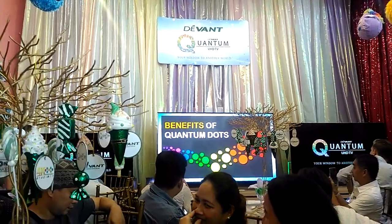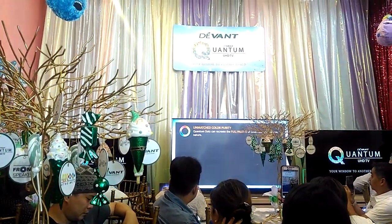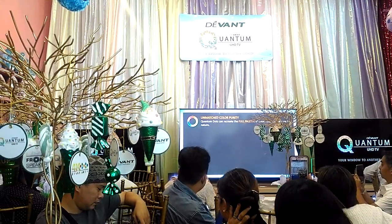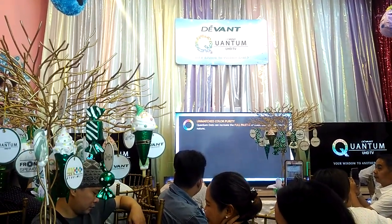What are the benefits of having quantum dots? First, you can achieve matched color purity. It's almost the full palette of colors — with quantum dots, it can already deliver the full palette of colors.